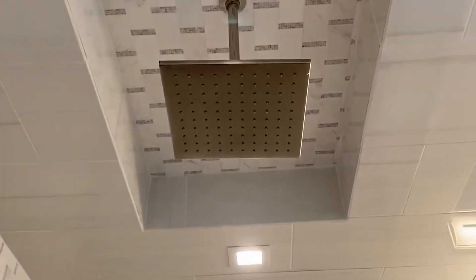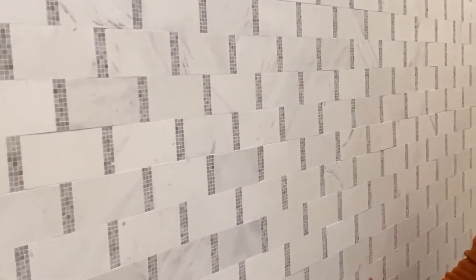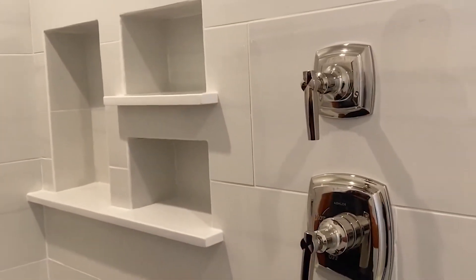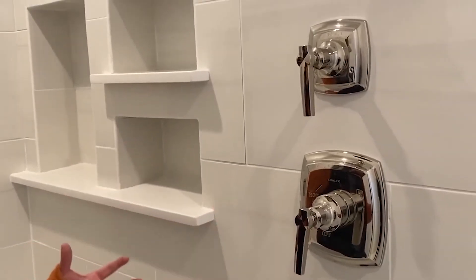Look at this shower — plenty of room, plenty of water, plenty of light. Beautiful rain shower from above. Look what she's done with all of this beautiful marble and Italian tile, floor to ceiling. The other wonderful touch she did is all of the hardware is placed very close to the opening of the shower, so you don't get hit with everything before you get in.